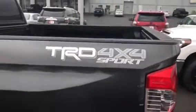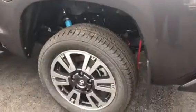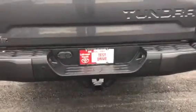As you can see, it's the TRD Sport — it's got the nice wheels on it. It's got the rhino bed liner in it as well. And like I said, you've got your backup camera as well as your tow package.